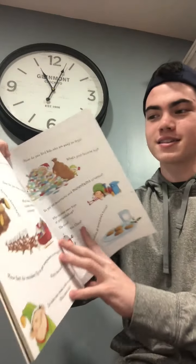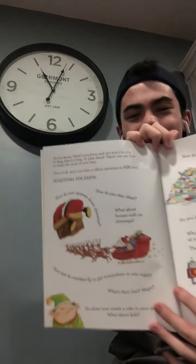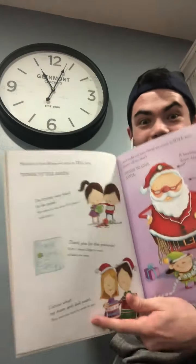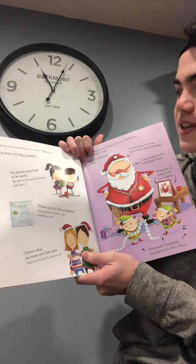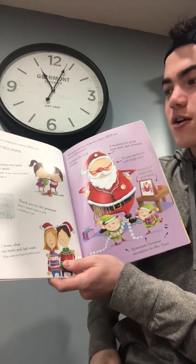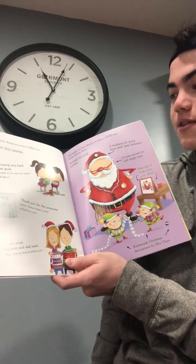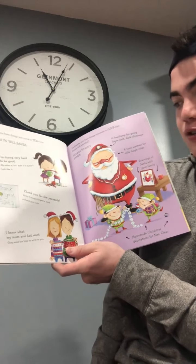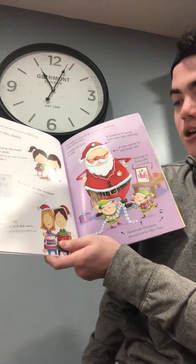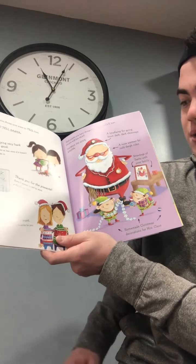That's a lot of questions. I guess it would be good to ask, but those are just questions in general that they might ask — they want to come up with specific ones because they don't have a lot of time to talk to him. Maybe you have things that you want to tell him. Things to tell Santa: I'm trying very hard to be good. My sister is too, even if it doesn't look like it. Thank you for the presents. Sorry, I always forget to send a thank you note. I know what my mom and dad want. They were too busy to write to you.